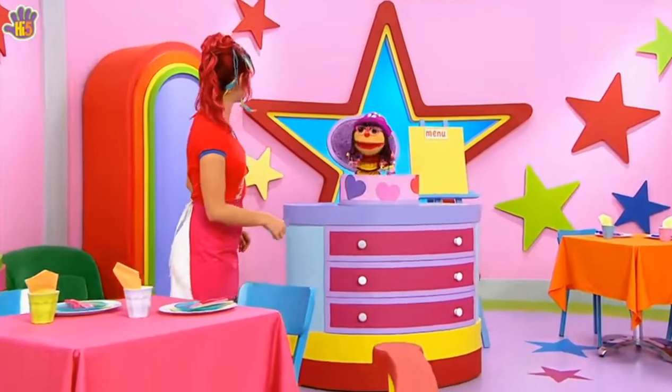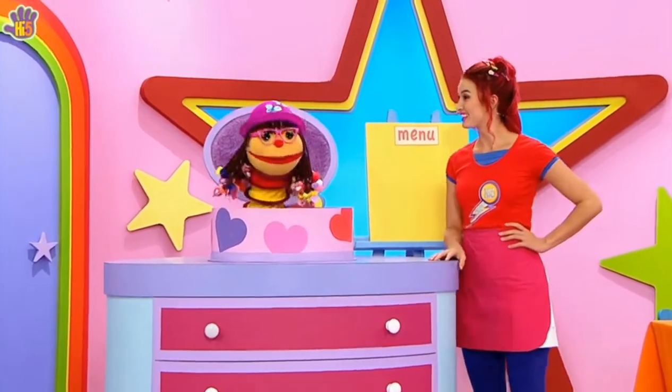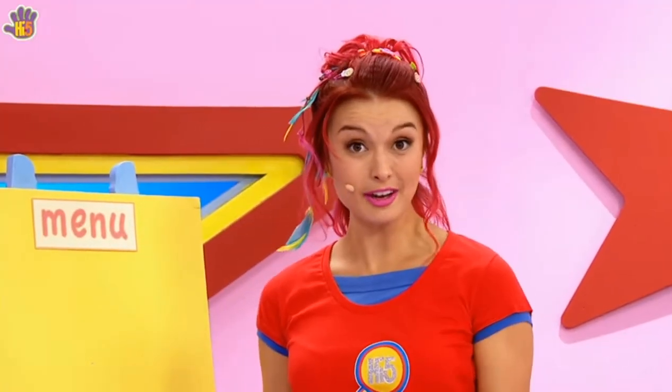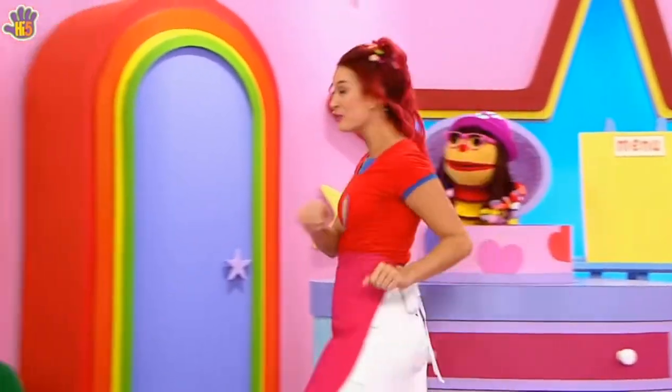Hey, Tanika! Is our cafe open? Well, the tables are set. We just need to choose what food to put on our menu. A menu? Is that a bird like an emu? A menu is a list of meals to put in our cafe, and people can choose what they want to eat. Choose something from our menu, a meal that's right for you.